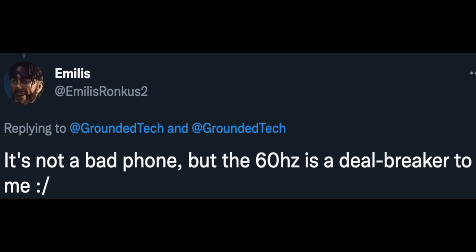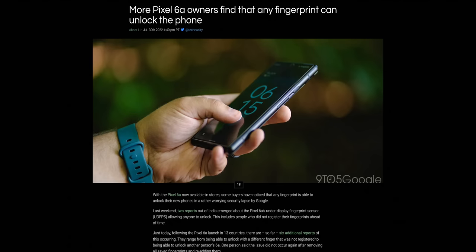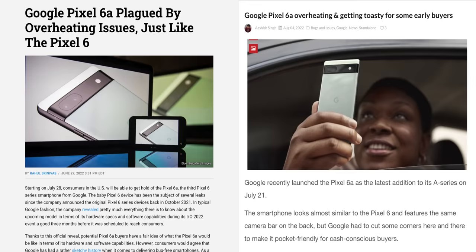The Google Pixel 6a — one of the most criminally underrated devices of 2022. First came the 60Hz controversy that made headlines on Twitter being its own trending hashtag, then came the fingerprint issue where any finger could unlock the phone, then came the overheating issue, and the list just goes on and on. While yes, these are all valid concerns, I definitely think they're overblown and haven't been the experience for the majority of users. Especially at its price tag of $449, I definitely think this is a really big contender for the best budget phone of 2022 and the phone most people should honestly be choosing if they want an Android phone. Let me tell you why and give you my experience from weeks of daily usage with this phone.